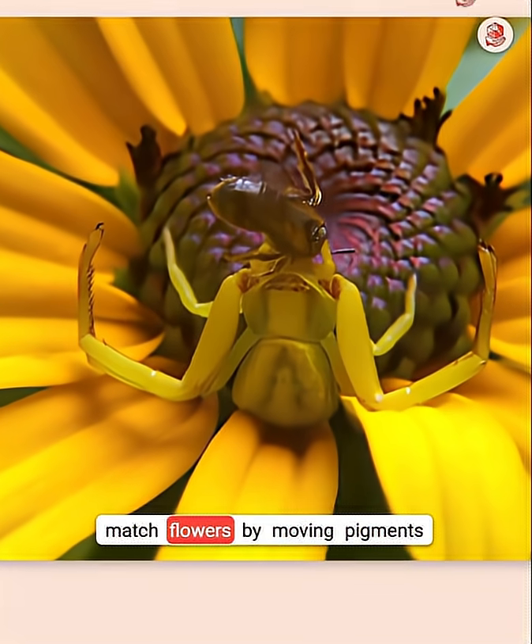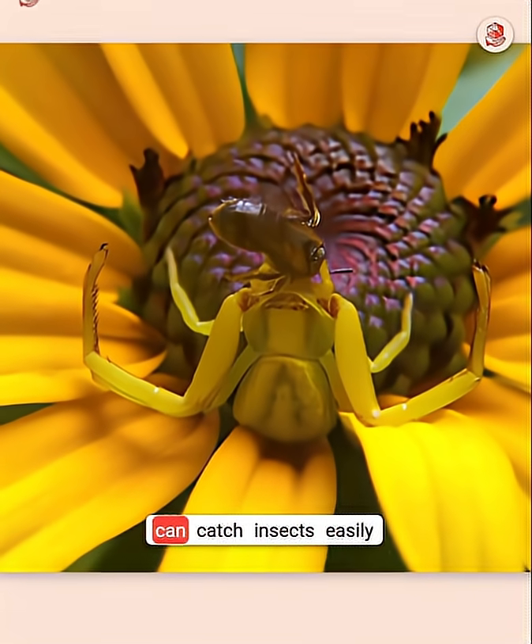Crab spiders change color to match flowers by moving pigments in their skin, so they can catch insects easily.